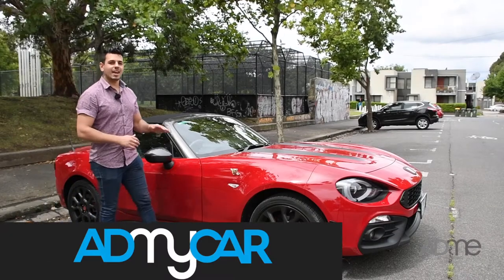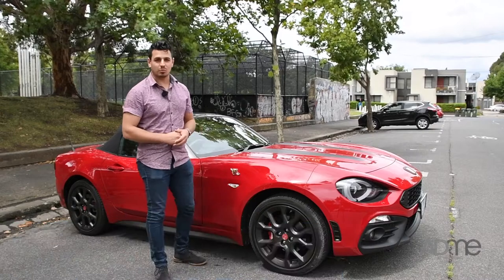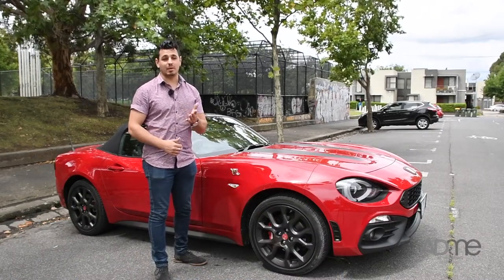Hi all, Nando from Add My Car here. Today I'm taking a look at the Abarth 124 Spyder, which has been lent to me by Nick of the team at Northern Motor Group in Bandura.